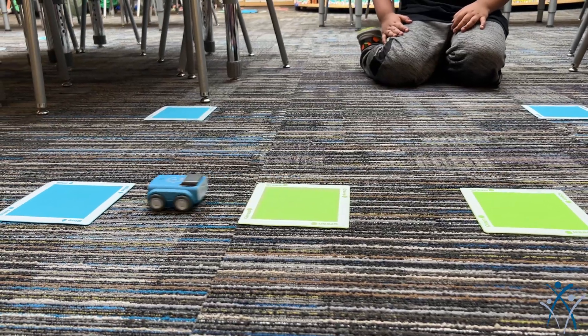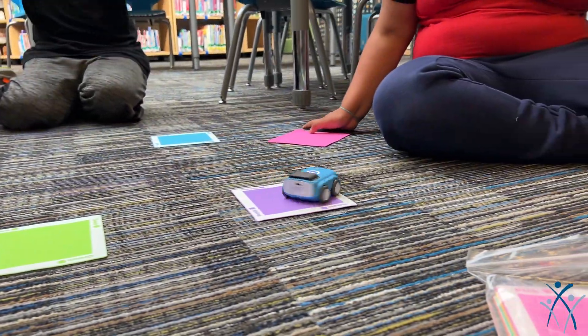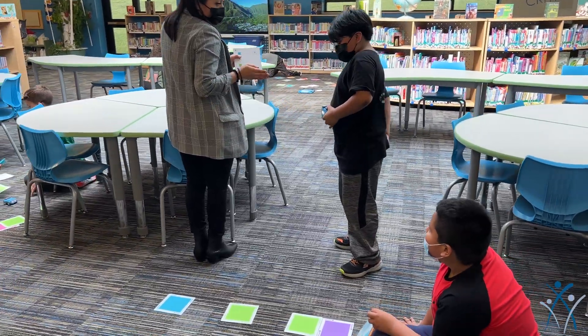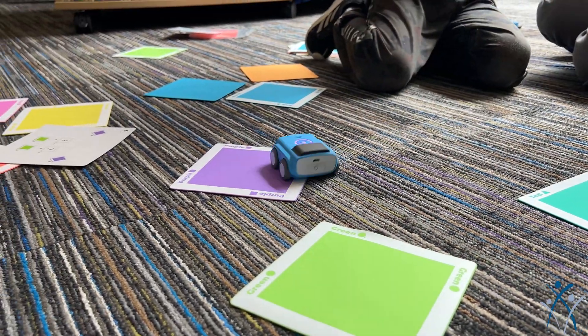Let me tell you the colors. Green is go, red is stop, purple is celebrate, orange is slightly left, teal is slightly right, blue is right, and pink is left.